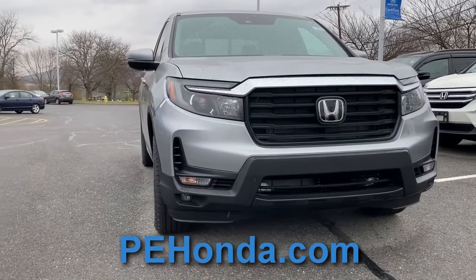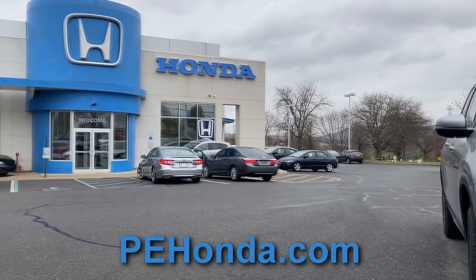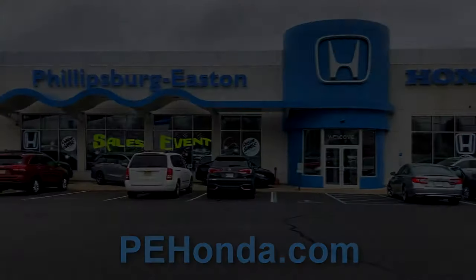Before we begin, I want to thank Phillipsburg Easton Honda for allowing me to review this vehicle. For all your Honda needs, you can visit them in person in Phillipsburg, New Jersey, or at their website, pehonda.com.